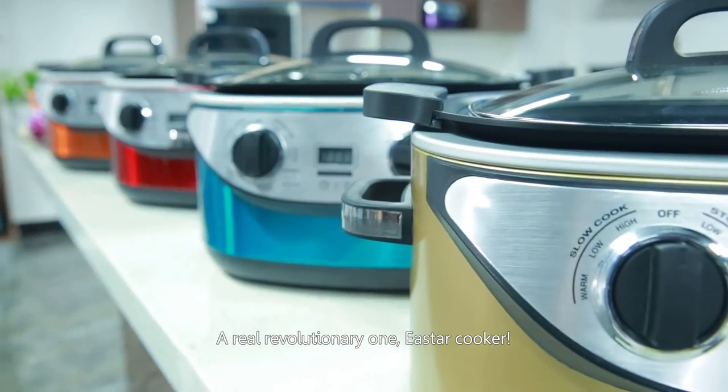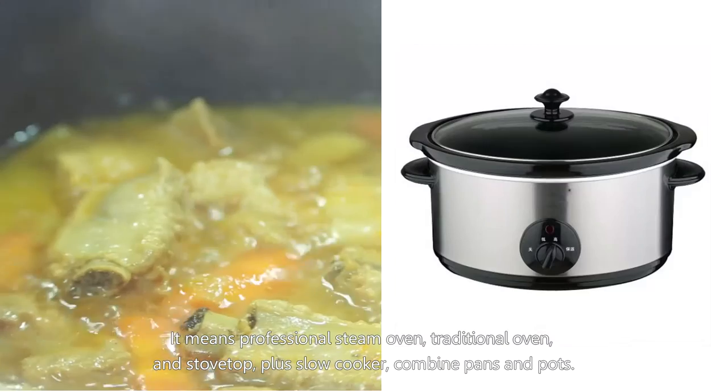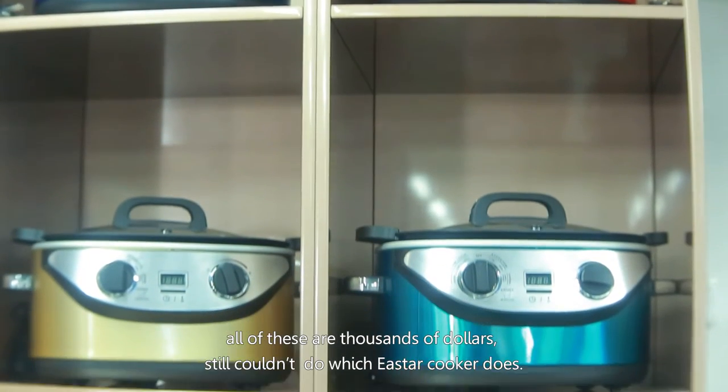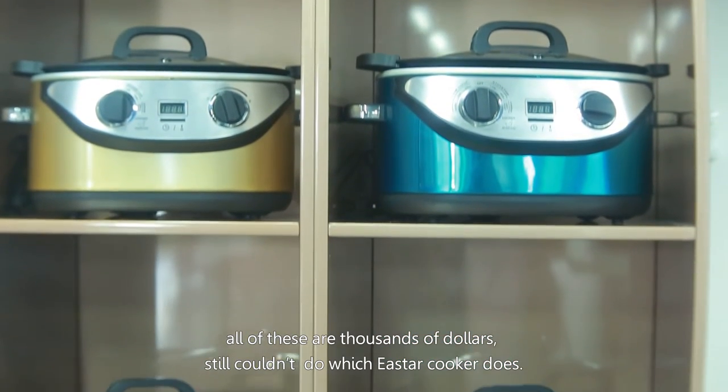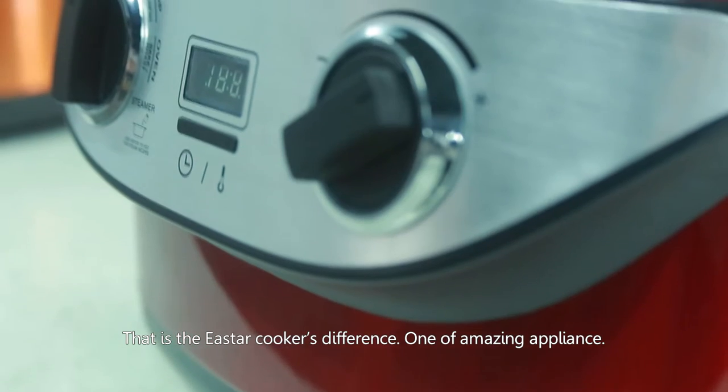The East Our Cooker means a professional steam oven, traditional oven, stovetop, plus slow cooker — combined. All those separate appliances cost thousands of dollars and still couldn't do what the East Our Cooker does. That is the East Our Cooker difference.